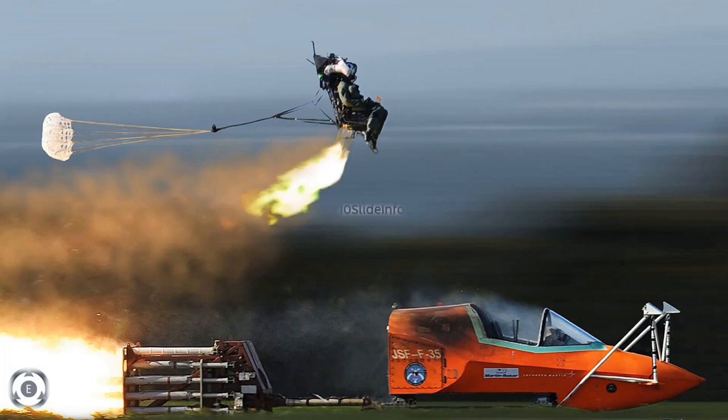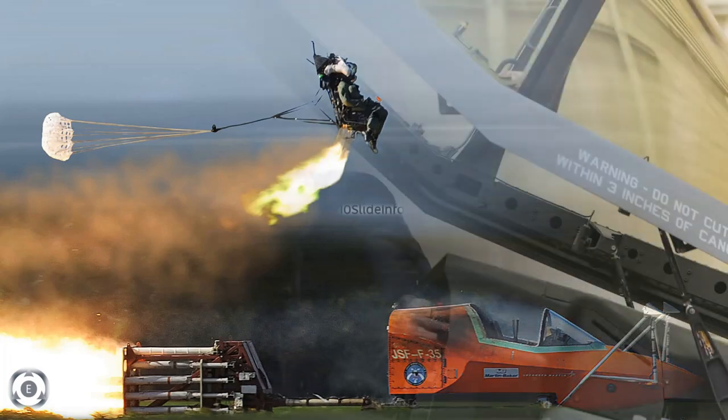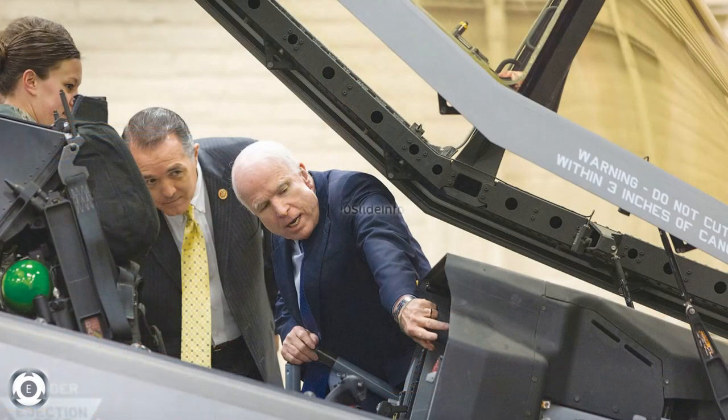Martin Baker supplies ejection seats for 93 air forces worldwide, and Martin Baker seats have been fitted into over 200 fixed wing and rotary types, with the most recent being the Lockheed Martin F-35 Lightning II program.